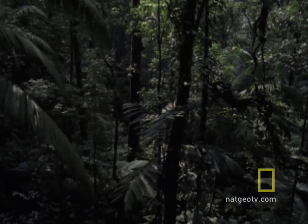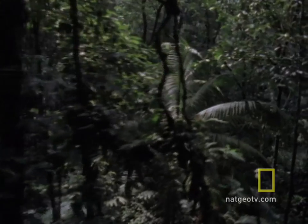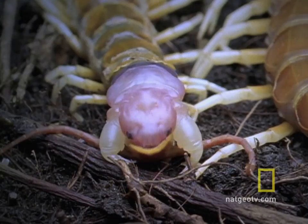You probably think of centipedes as tiny, squishy, bothersome things cowering in your garden. Meet the South American centipede — about a foot long, in your face, and full of surprises.